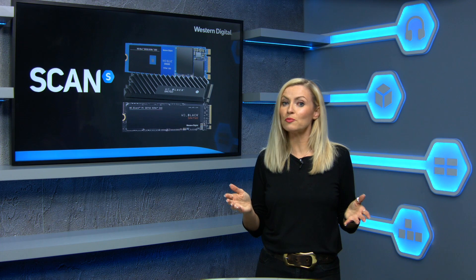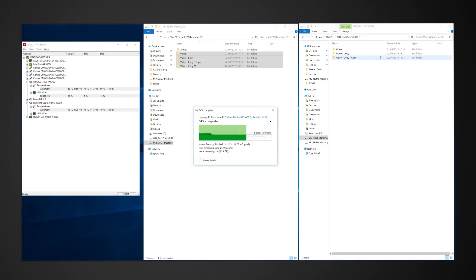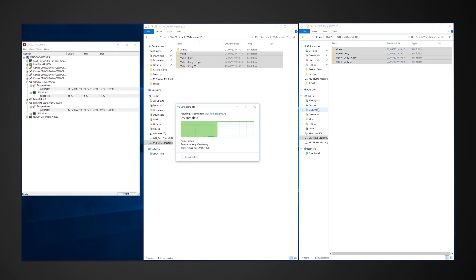Now there's the question of the EK heatsink version of the SN750 — would it reduce or prevent throttling under extreme workloads? To test, we constantly copied our 127GB video folder to each drive, with both drives being passively cooled only. As soon as it finished, we deleted the files and repasted them back to the drive again, giving it no time to cool down in between.